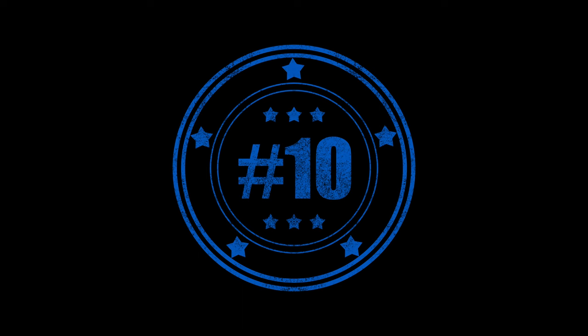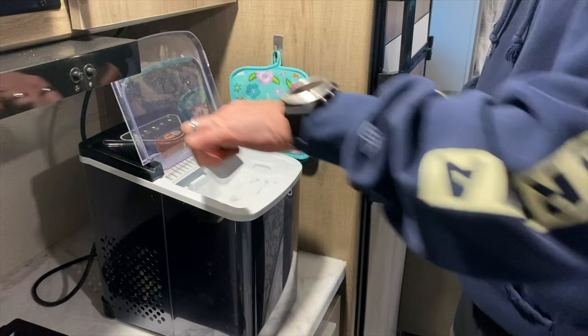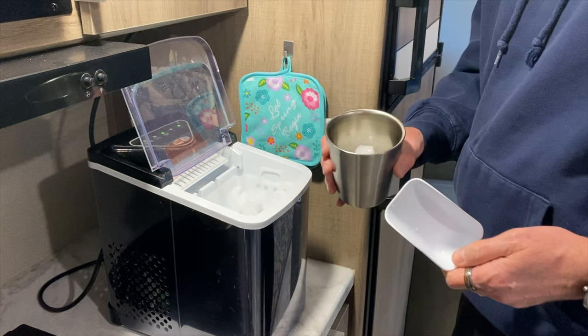Number ten is an ice maker. I always love having fresh ice to put in my cocktails, as well as making ice to put in our coolers. This is just a no-brainer — I have to have an ice maker.